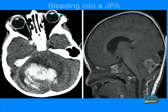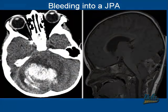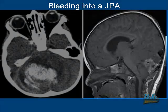This is a rare case of bleeding into a JPA. The CT scan on the left-hand side demonstrates the hyperdensity consistent with hemorrhage. On the right-hand side of the screen you can see that the tumor does arise from the cerebellar hemisphere. Also please note the marked hydrocephalus.